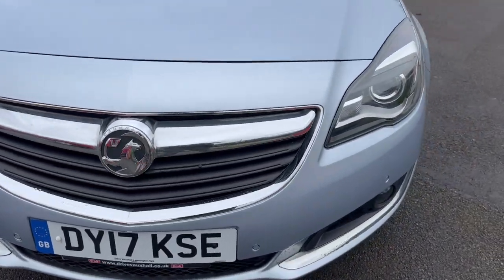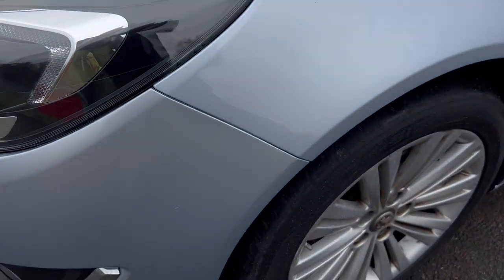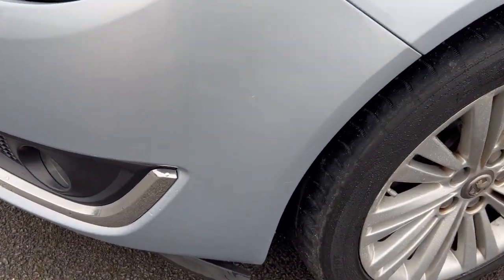Let's keep on going around - we've got parking sensors front and rear. We've got a bit of muck on the bonnet there and a few little marks on the bumper.